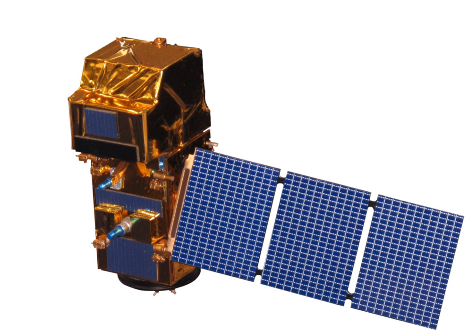Sentinel-2 is an Earth observation mission from the EU Copernicus program that systematically acquires optical imagery at high spatial resolution over land and coastal waters. The mission is a constellation with two twin satellites. It supports a broad range of services and applications such as agricultural monitoring, emergency management, land cover classification, and water quality. Sentinel-2 has been developed and is being operated by ESA, and the satellites were manufactured by a consortium led by Airbus DS.